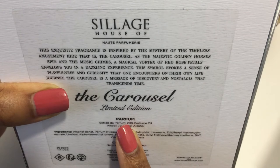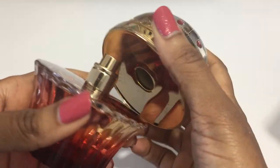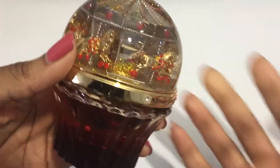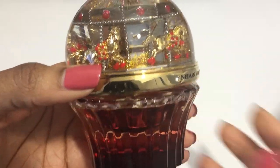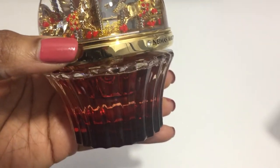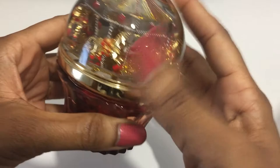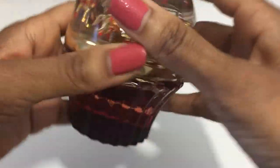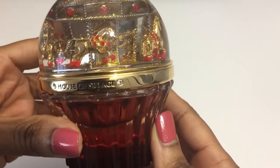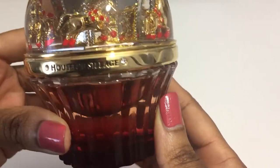It has 20% perfume oil. This retails for $895. The top notes are coconut, bergamot, pink pepper, and peach.